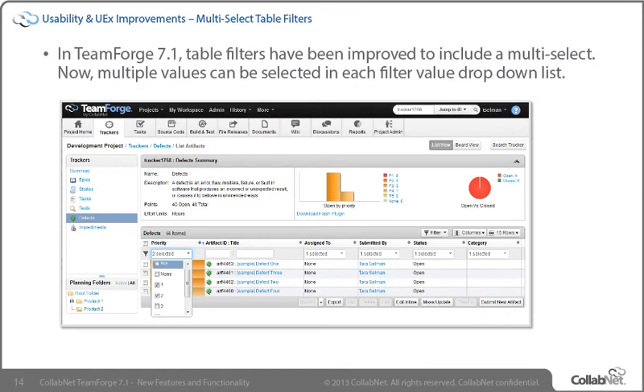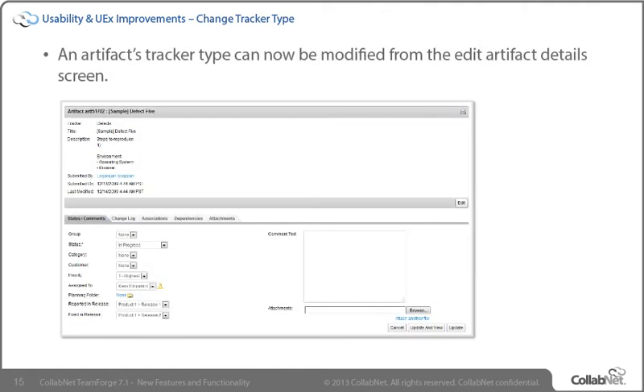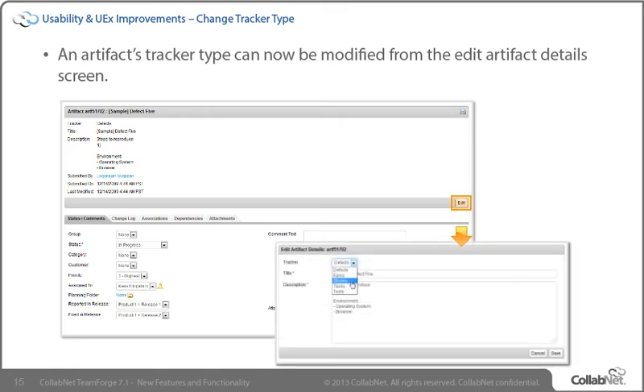In TeamForge 7.1, table filters have been improved to include a multi-select capability. You can now select one or more values for your filters by checking multiple values in the Filter Value drop-down list, offering flexibility by allowing you to filter on multiple values. Changing the tracker type for an artifact can now be done directly on the artifact edit screen as opposed to the previous method of cutting and pasting between trackers. When editing an artifact, the tracker value is now a drop-down allowing for a new value to be selected and saved, greatly reducing mouse clicks as all editable artifact metadata can be changed and updated directly from the artifact edit screen.